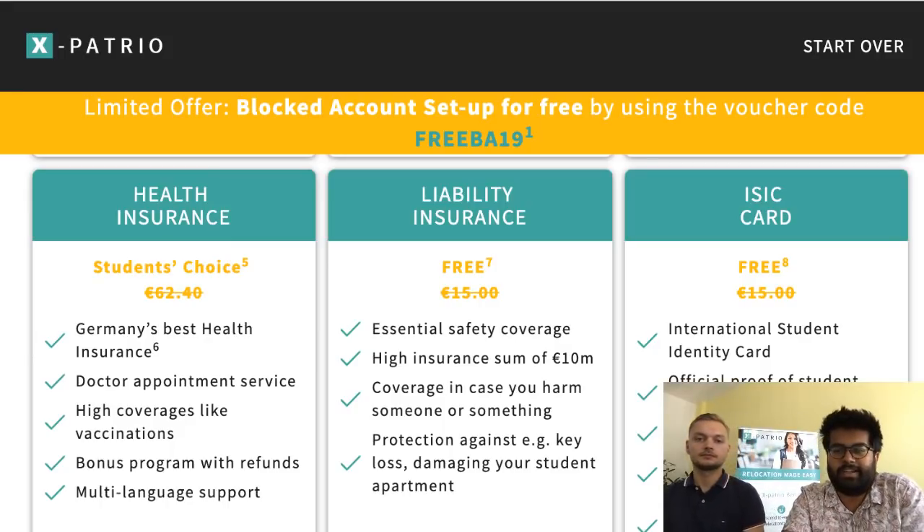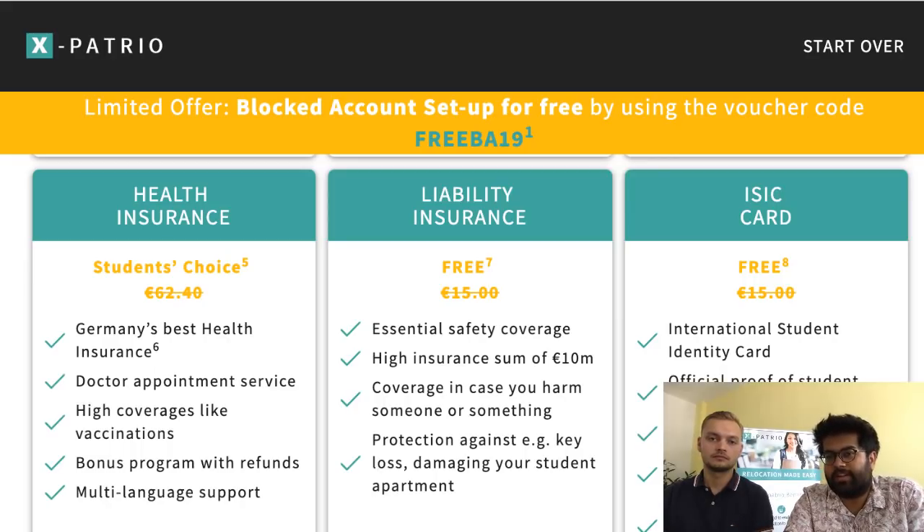Jyotsnisha asks: what if I don't want the health insurance and liability insurance from the package? Unfortunately, to get all the value package benefits you need to take all the products, especially the public health insurance. The value package assumes you're coming to Germany as a full university student, enrolling, and activating public health insurance. If that's not your case, we can't provide all the benefits at this time.